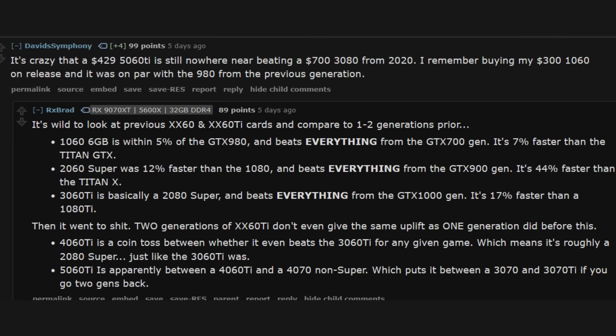As highlighted earlier, sitting in between a 3070 and a 3080, it's not enough to really move the needle. Remember, the 3080 launched at $699 MSRP back in 2020. The RTX 5060 Ti was supposed to be a more affordable mid-tier card, yet it fails to consistently beat that older $700 card from 2020. As one commenter on Reddit put it: it's crazy that a $429 5060 Ti is still nowhere near beating a $700 3080 from 2020. When your brand new next-generation GPU can barely match a last-generation card — or sometimes loses to it — that's a big red flag, and this launch is underwhelming.